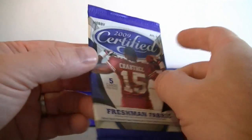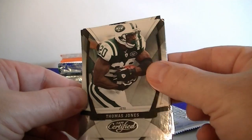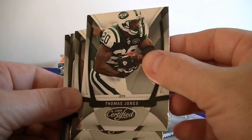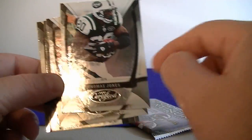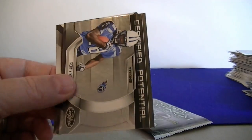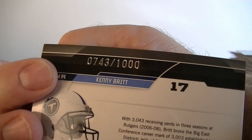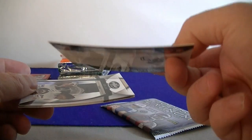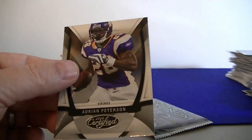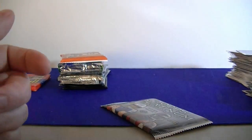We got 2009 Certified retail pack — pretty good looking cards. I think they're miscut though. Thomas Jones — I think that's supposed to be at the top of the card. Aaron Rodgers, kind of funny looking. Kenny Britt, Certified Potential — it's numbered at 1,000. My first serial numbered card, but it's getting bowed. Ray Rice and A.P. — miscut cards.